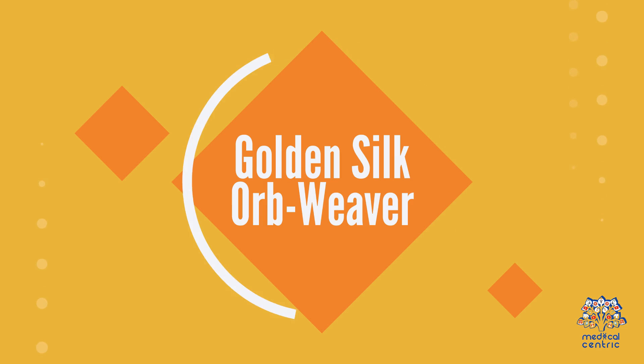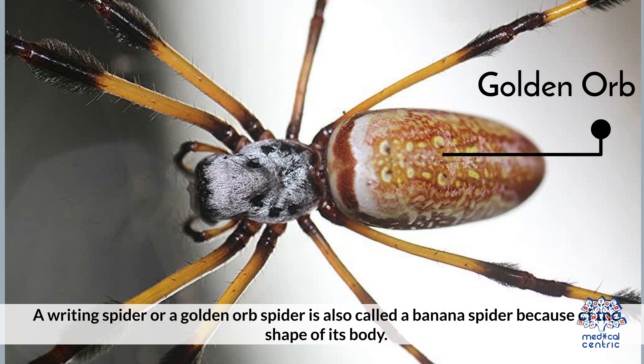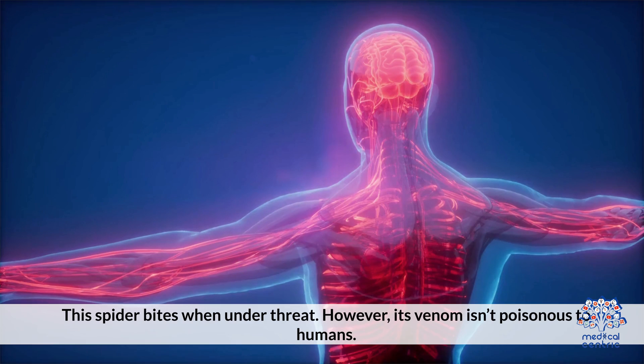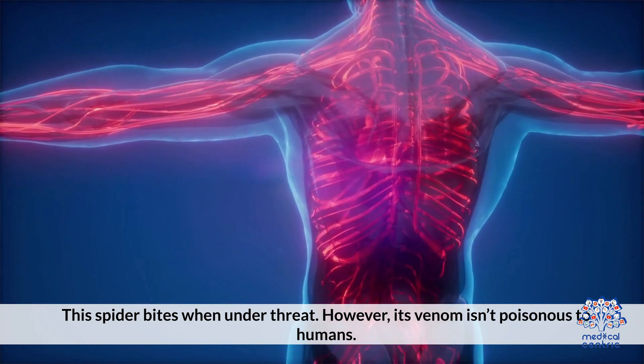Golden Silk Orb Weaver: A writing spider, or a golden orb spider, is also called a banana spider because of the shape of its body. This spider bites when under threat. However, its venom isn't poisonous to humans.